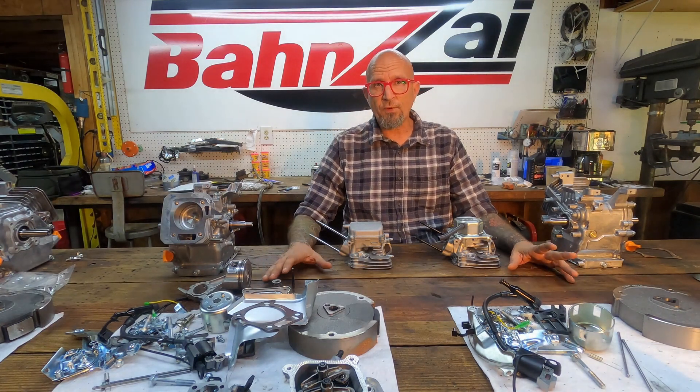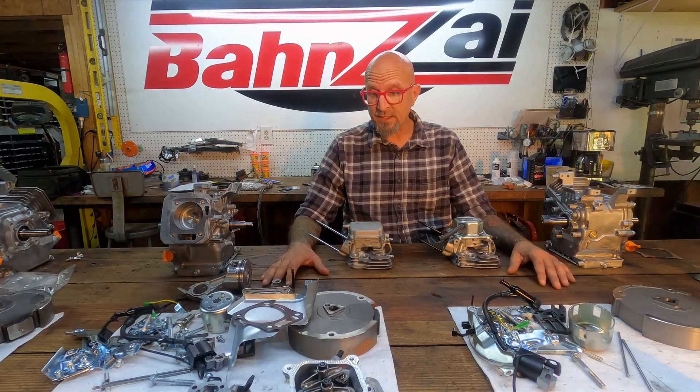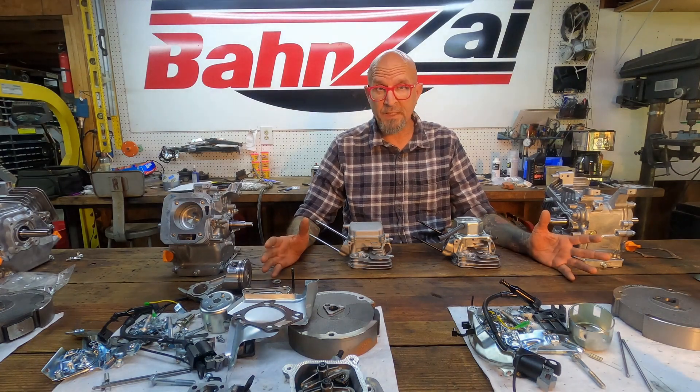There's a question that comes up probably more frequently than anything with regard to Harbor Freight Predator engines, and that is Hemi or non-Hemi. How do I know the difference? What is the difference? What does it mean to me?